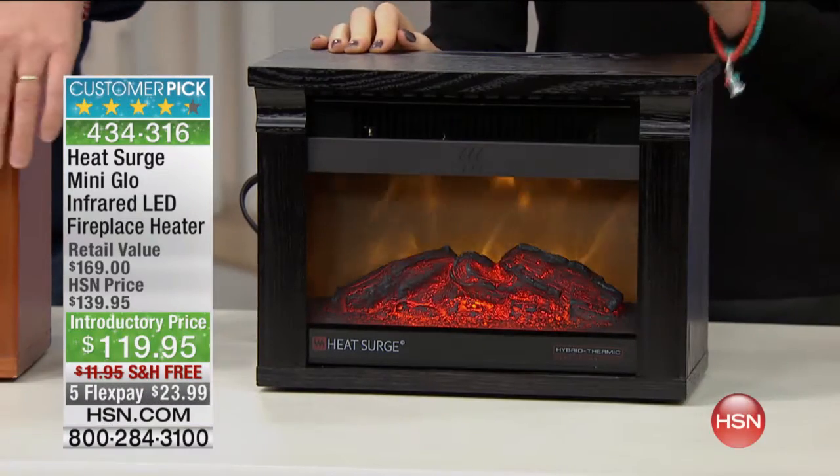Hey, welcome back. I'm Shannon Fox and I'm here with Matt Davis. We're sharing a very special romantic moment here because this is a beautiful fireplace right here. This is the Heat Surge Mini Glow Infrared — that's very important. We'll tell you why in just a second. This is an LED fireplace heater.